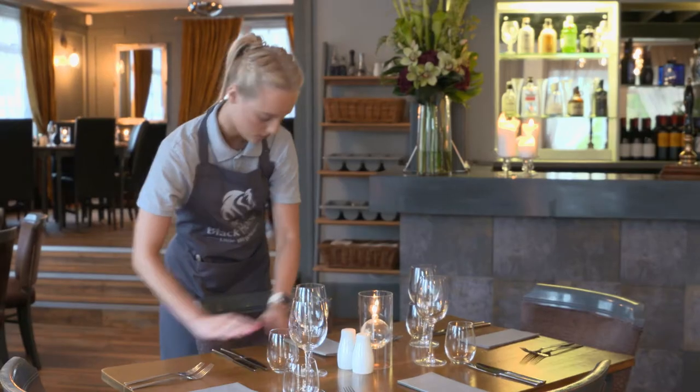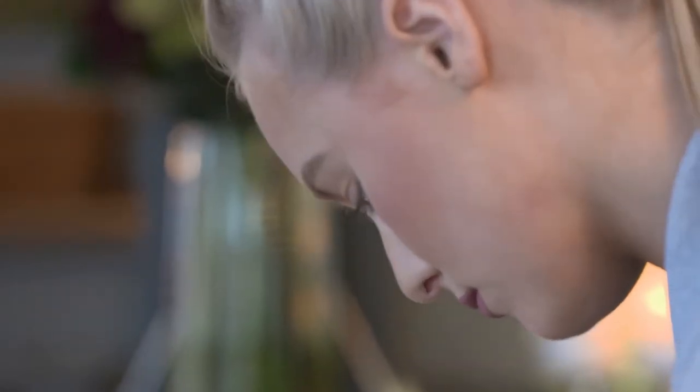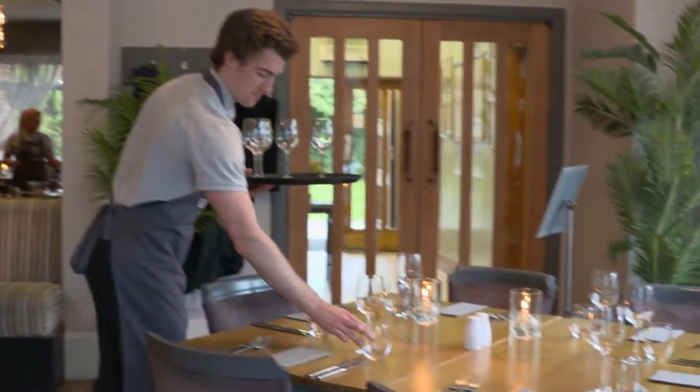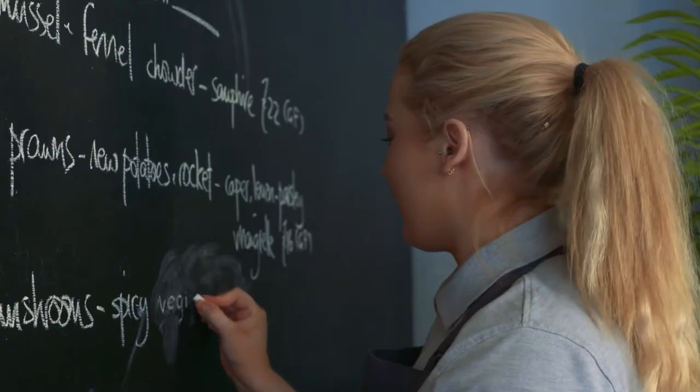We started off quite simply with a bar menu in the front and this room was the occasional disco and party christening, that type of thing. But as our food developed, we realised we needed a better space really for people to eat. So we redecorated this room as a dining room. It's constantly evolving really. As our reputation's growing, people are coming from a wider area. We start by thinking what's seasonal and then we put our little tweaks on things.